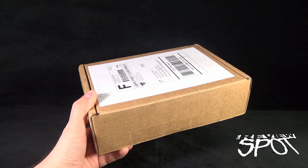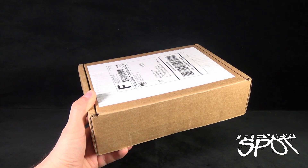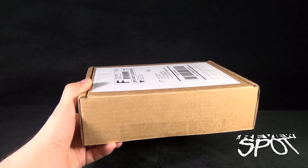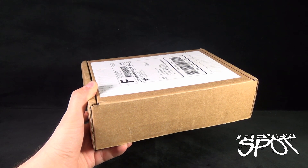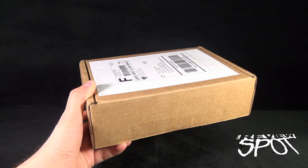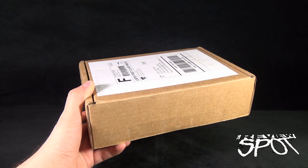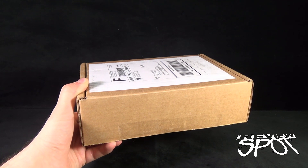Today's subscription spot, we are having a look at the Cryptocurium subscription box for the month of June. If you want to have really unique horror items delivered to your house every single month, Cryptocurium is probably going to be the box you're going to want to pick up. This is a monthly subscription box that contains some really interesting horror-related items inside.